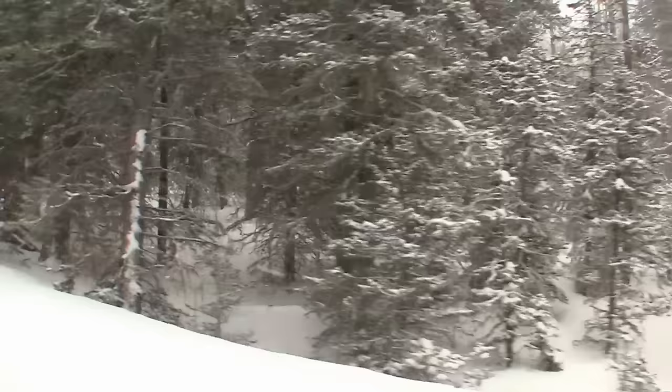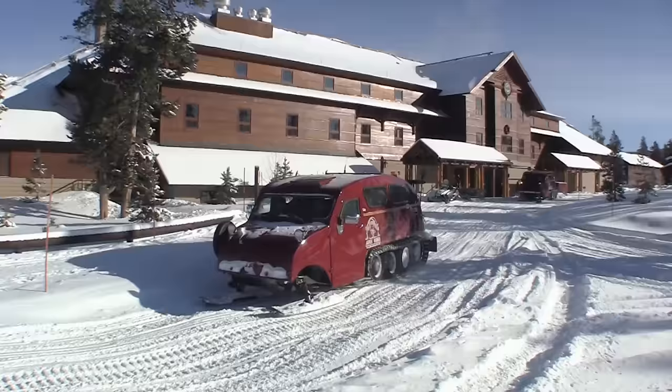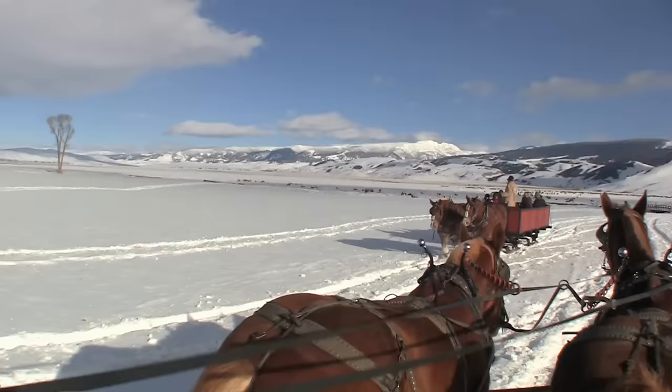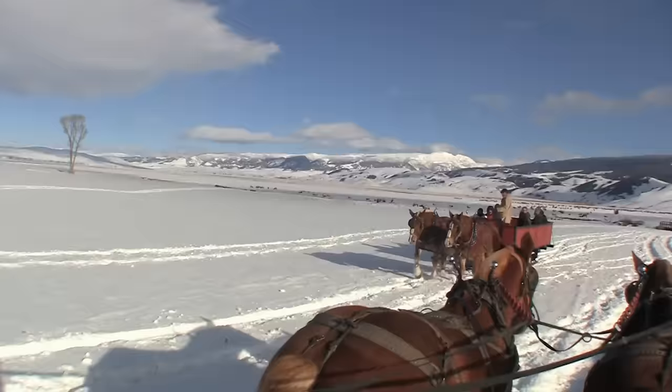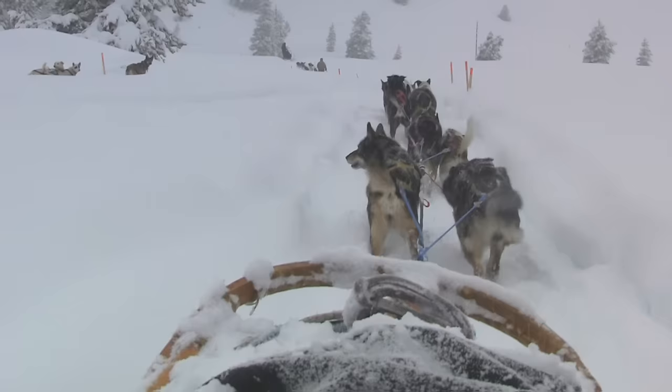Yellowstone gets a lot of snow in the winter, averaging three feet in January and closing most of the roads in the park. Snowmobiles and snow coaches are the only vehicles allowed. But we also traveled by horse-drawn sleigh, snowshoe, and dog sled.